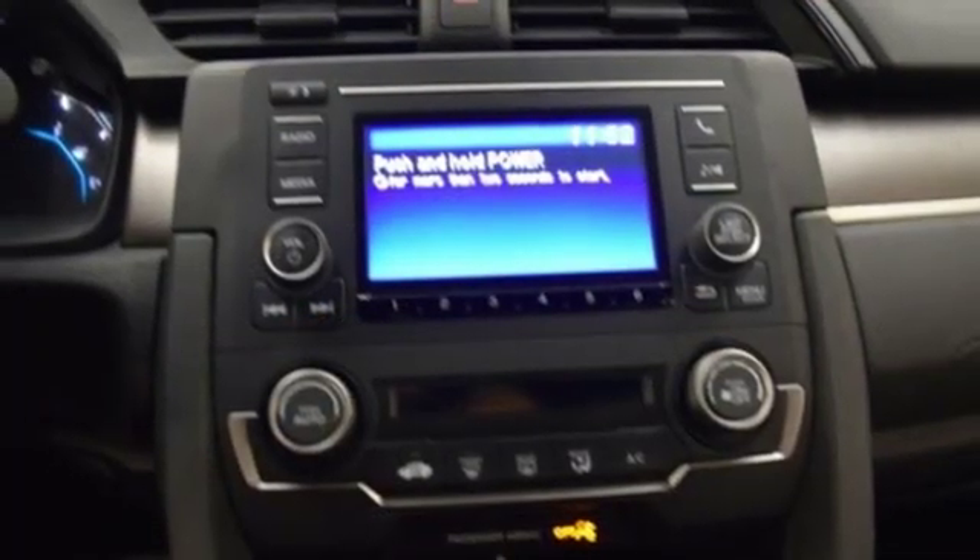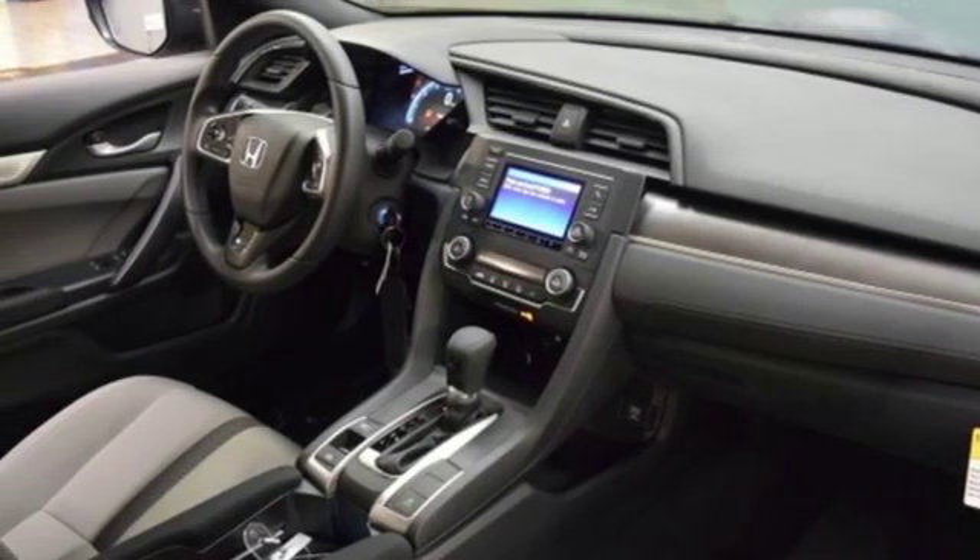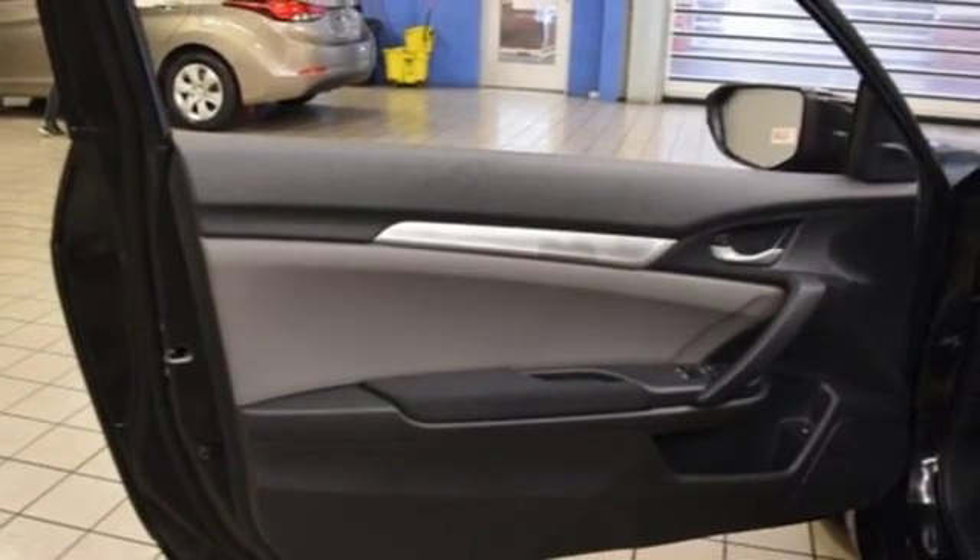Inline four-cylinder engine, aluminum wheels, gas pressurized shocks, and continuously variable automatic transmission. Every Honda's designed with the driver in mind.